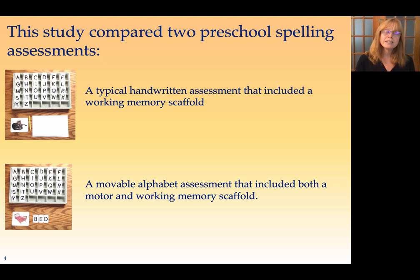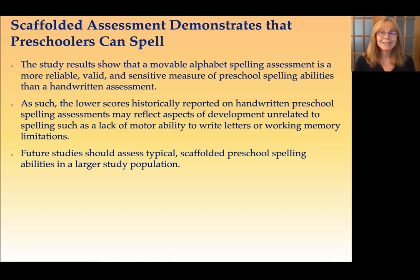You didn't just have to imagine and remember what the letters were. This study also showed children a picture of the word they were being asked to spell, so they didn't have to keep that in mind either. They could focus just on the aspect of spelling.